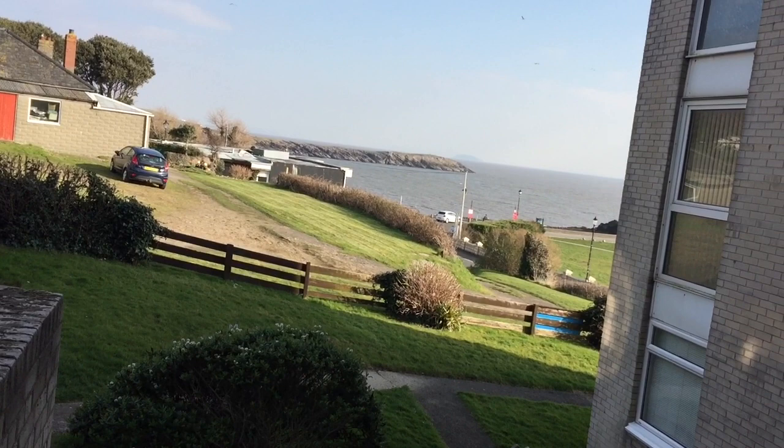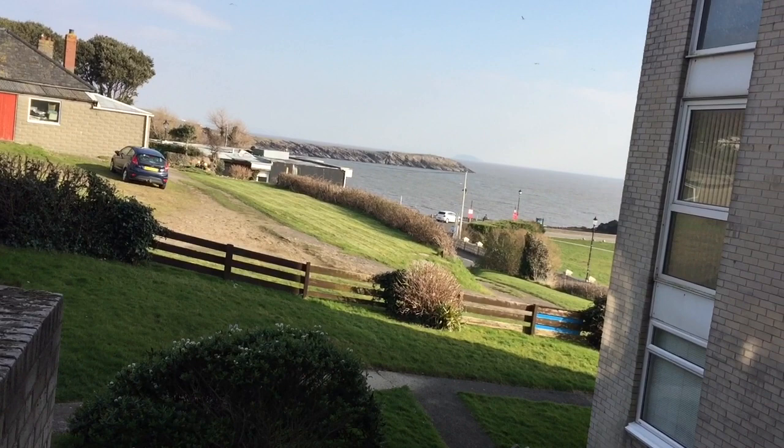To arrange a viewing, please email the owner, Anthony Davis. His address is antd147@hotmail.co.uk.